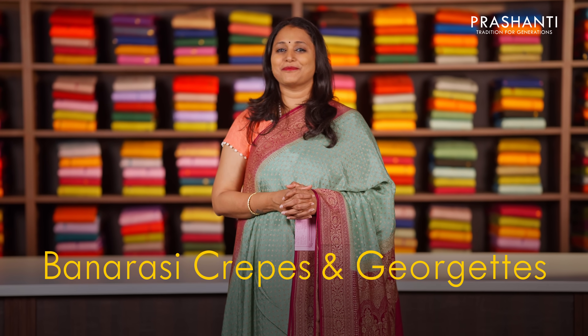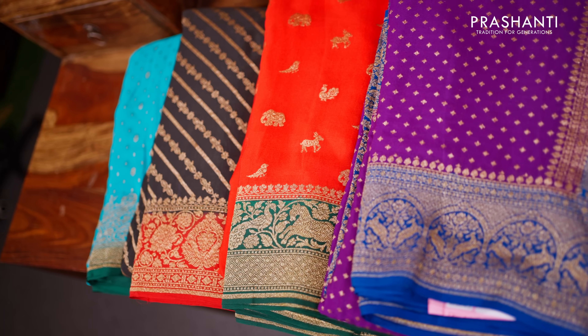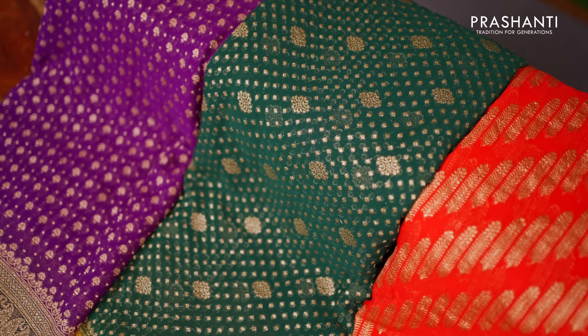In this video I'm going to take you through a lovely collection of pure Banarasi crepes and Georgettes from our Vadanam — the divine weaves of Banaras. First I'll be taking you through our lovely collection of pure Banarasi crepes and then we'll be seeing Georgettes.